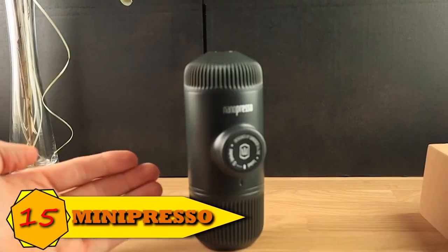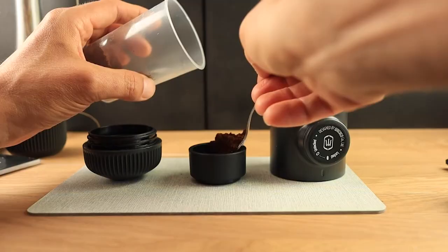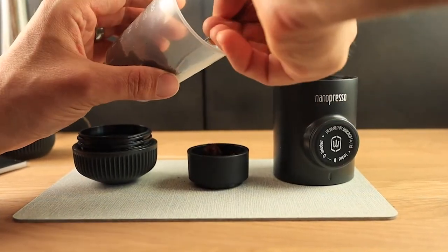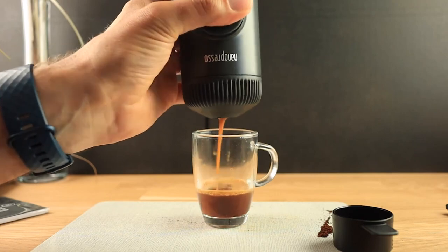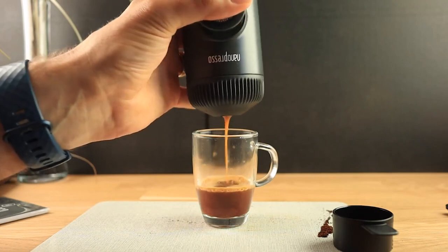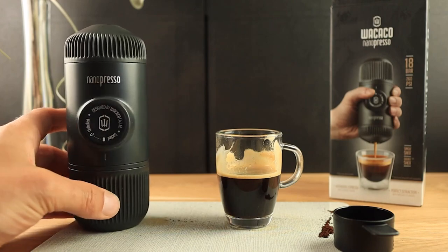Number 15: Portable Espresso Maker Minipresso. The Minipresso GR from Wacaco is an efficient and lightweight espresso maker. With this espresso maker, you may brew the drink whenever and wherever you need by grinding your coffee beans. This sleek espresso maker is one of the must-have travel accessories because of features like lightweight design and simplicity of use.